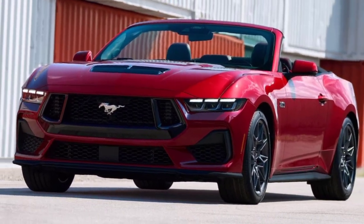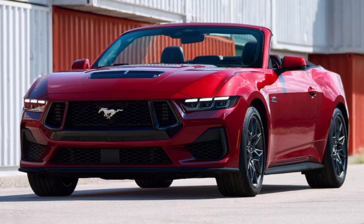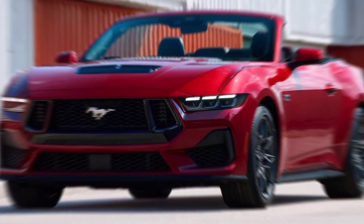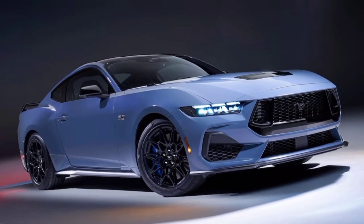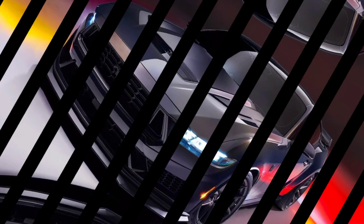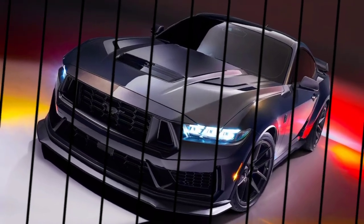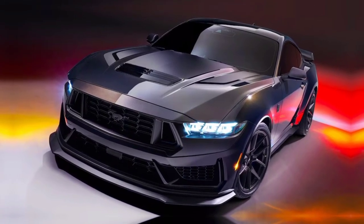Hey everyone and welcome back to my channel, gearheads and petrolheads. Buckle up, because we're taking a deep dive into the legendary beast that is the 2024 Ford Mustang. This ain't your grandpa's Mustang, friends. We're talking pure, unadulterated horsepower, cutting-edge tech, and a design that'll make you weak in the knees. So grab your metaphorical helmets, and let's peel out.